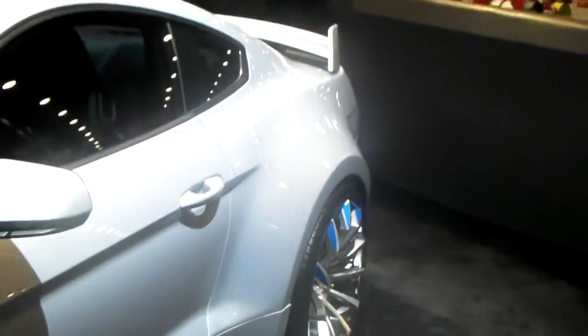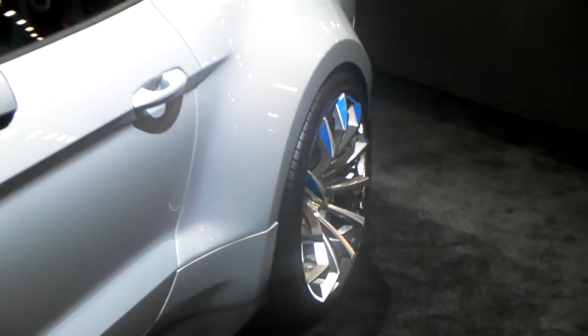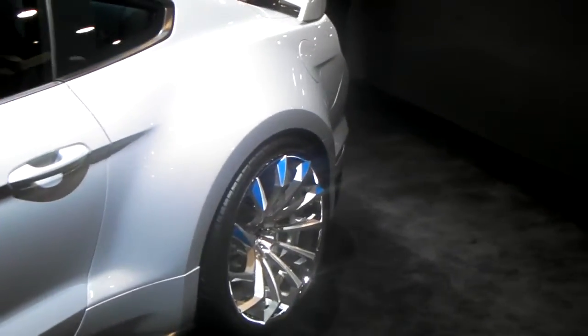Great looking wheel, great looking vehicle. Great concave wheel — beautiful wheel. Came out really nice on this vehicle.